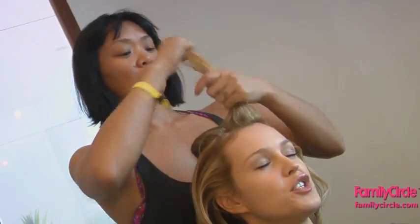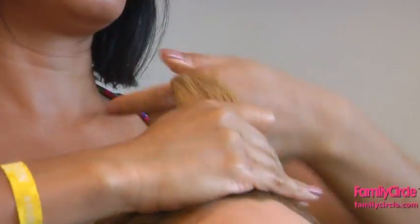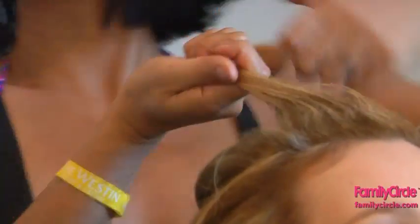Always start with a styling product that will help keep the shape and the body that you want, or else your hair will fall flat or get very frizzy. I like a mousse for my coarse hair to add more volume at the crown of my head. Otherwise, I'll use a texturizer for a more piecy style.